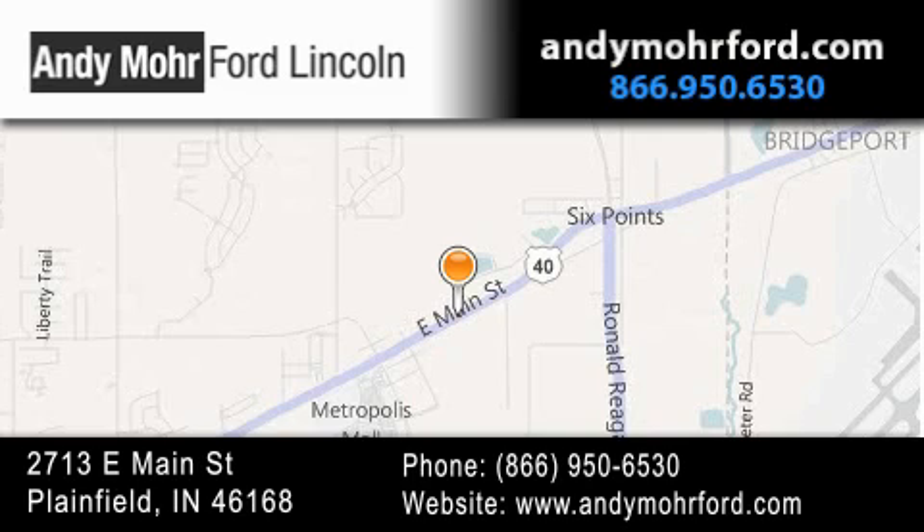Get new car pricing and receive free no-obligation price quotes. Stop by and visit us today at 2713 East Main Street in Plainfield or see us online at AndyMooreFord.com.